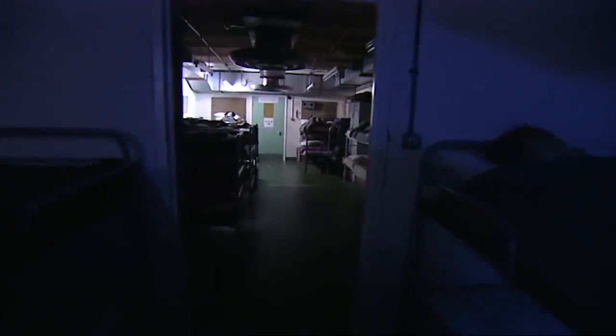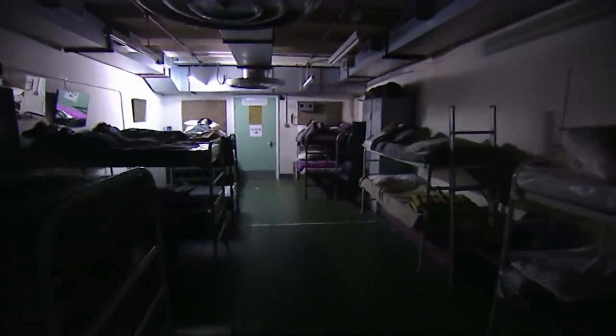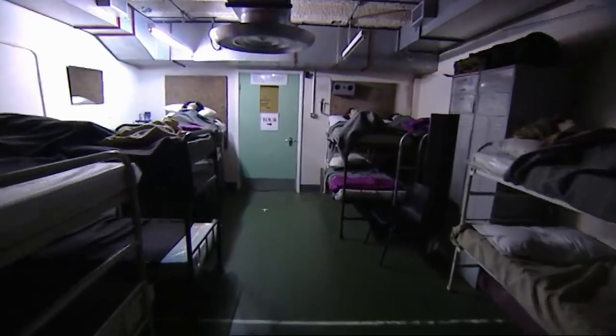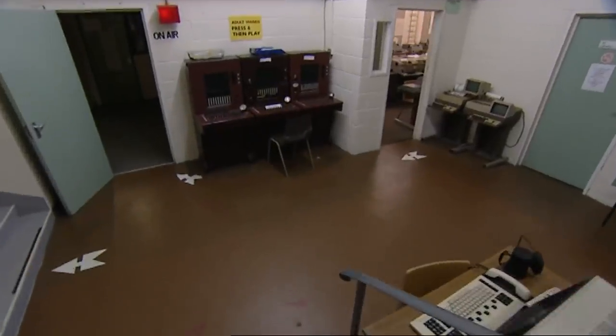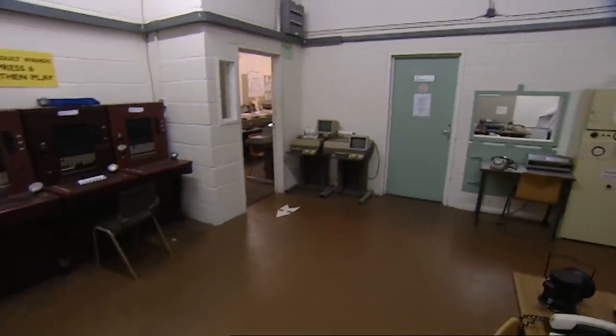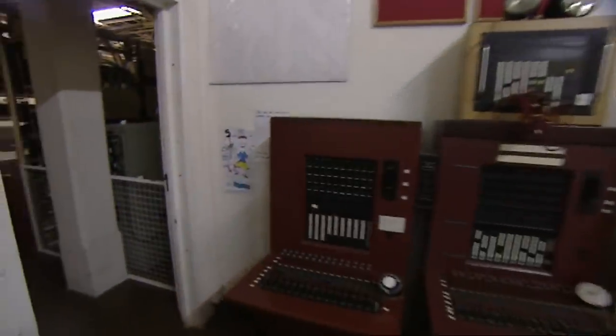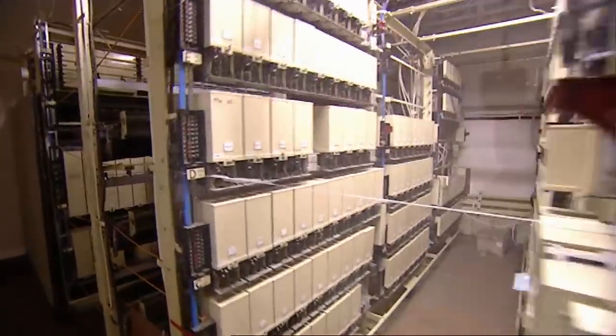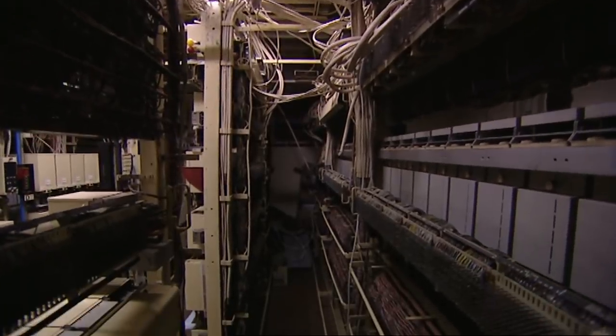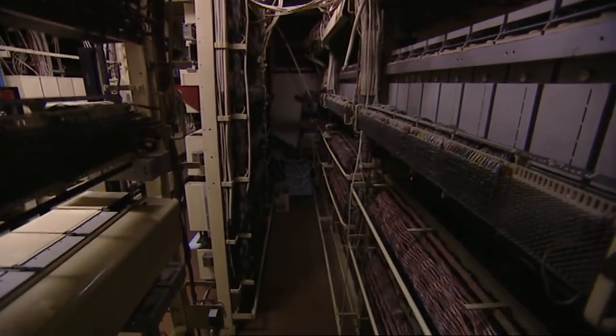Kelvedon Hatch was originally built as an RAF bunker. But as the nuclear threat intensified, it was redesigned and redeployed to become the north-eastern regional headquarters for London. One of its most important functions was the ability to keep in contact with both central government and the host of smaller bunkers that would be feeding them information on bomb drops and fallout patterns. With that in mind, the bunker was equipped with a telephone exchange wired into a secret phone network running all over the country.